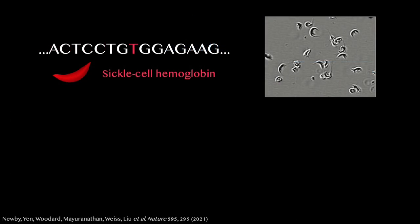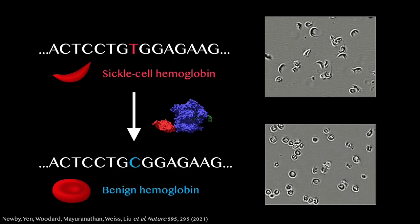Many other genetic diseases in animals have also been treated with a one-time dose of a base editor. For example, by base editing bone marrow to fix the misspelling that causes sickle cell disease, we restored normal blood parameters and rescued the disease in mice. Base editors have also been used in animals to treat high cholesterol, muscular dystrophy, ALS, phenylketonuria, tyrosinemia, Niemann-Pick disease, and genetic blindnesses.